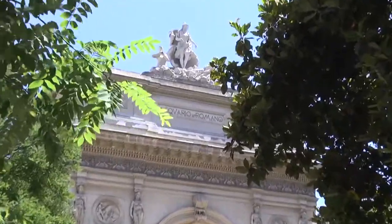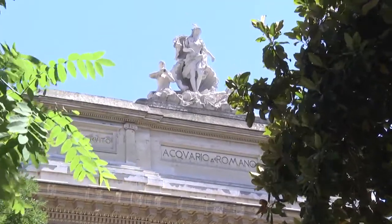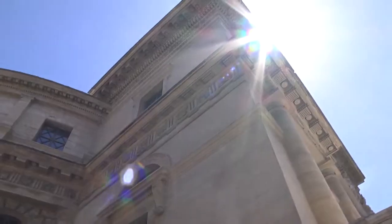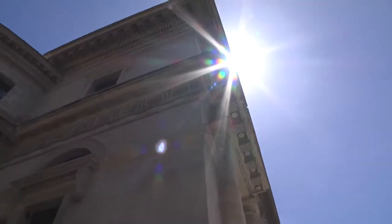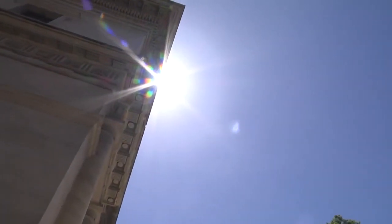Le vicende di questo edificio le raccontiamo nella clip. Oggi ci interessa parlare della storia dell'acquario romano proprio per il suo esito. Oggi l'acquario romano è la sede della Casa dell'Architettura. All'esito di un bel restauro si è realizzato una sorta di esempio di rigenerazione urbana realizzata.